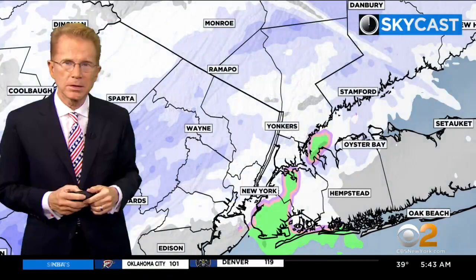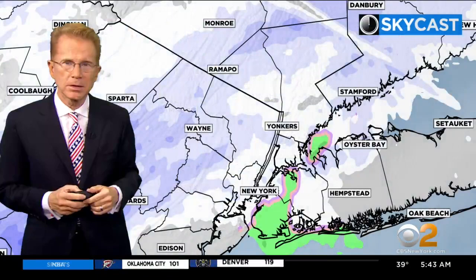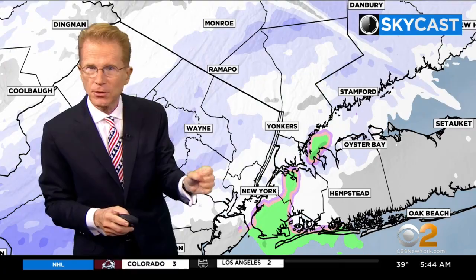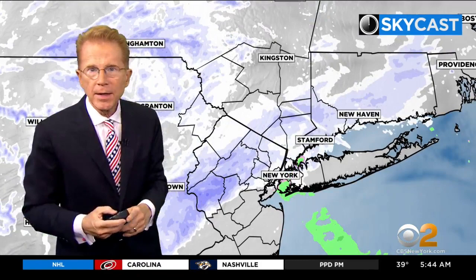Cold in Katona at 33, 39 kind of the hot spot there in the city. So you can see even in the city, as that radar beam goes up into the atmosphere, it's picking up drops here through Queens. And then there's that changeover to a little bit of snow up through the Bronx and into Westchester, particularly in northwest Westchester. That's where you're going to see a better chance for just enough snow to slow you down.